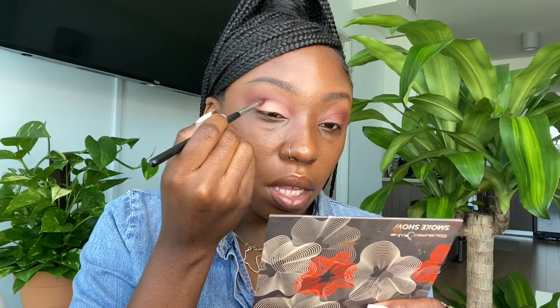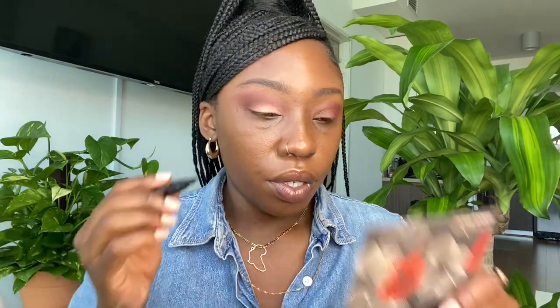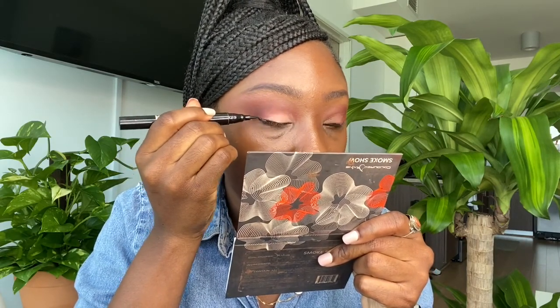Now I'm going to go back in with the burgundy color Flare and really saturate and define that crease. Okay, so let's try this one. Okay guys, this is one eye done. I'm going to go off camera and do the second eye and I'll be right back.